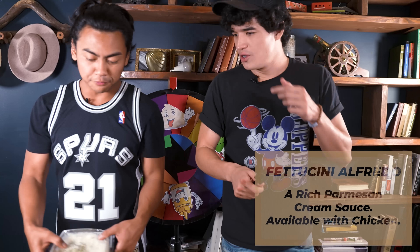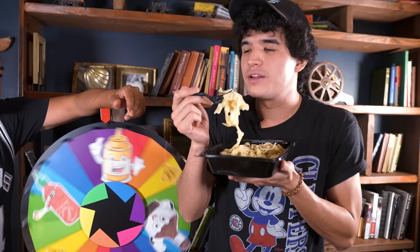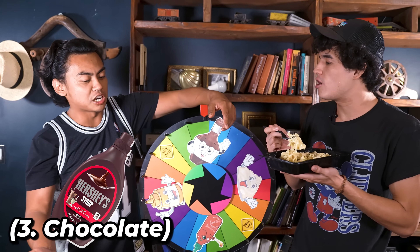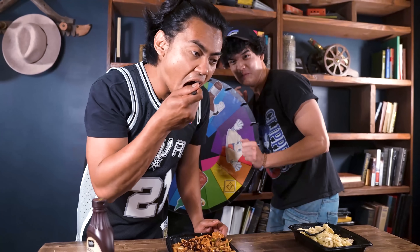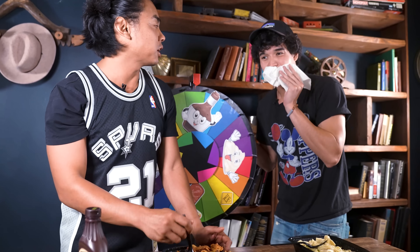We got pettuccino. I got the spicy chicken chipotle pasta. I'm gonna spin the wheel first. Oh, we got the chocolate! I'm just gonna destroy this cheesecake. This actually does not look bad — it's not bad, probably. But it's not bad. It tastes like a dessert.